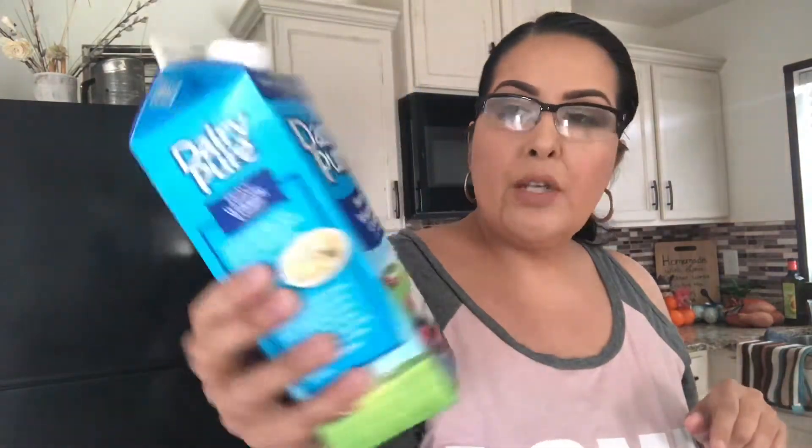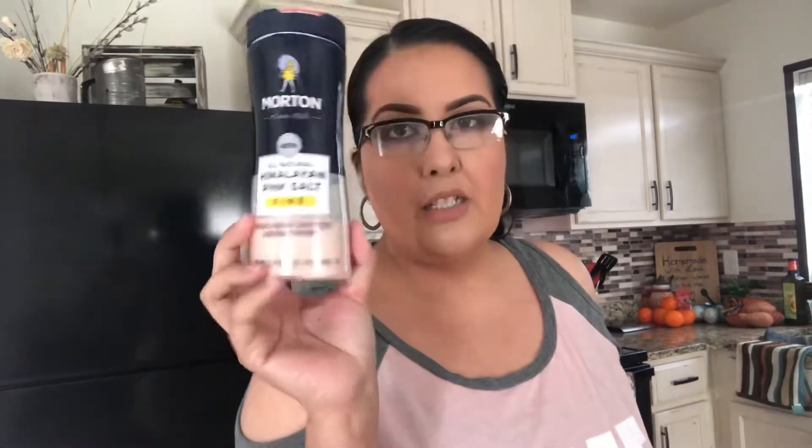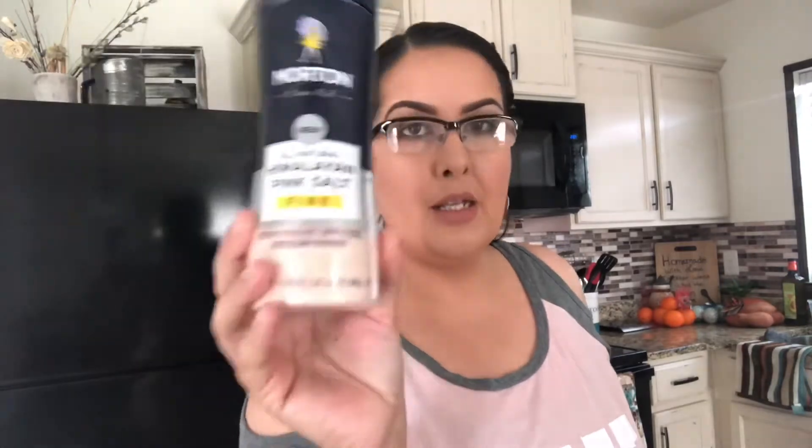Okay, so let's talk about my coffee. I'm going to show you everything that I put in my coffee. So obviously a must is heavy whipping cream. I actually also put Himalayan salt in my coffee, you guys. So with keto, you need to make sure that your sodium is up, your electrolytes, all that good stuff. So I do put some pink Himalayan salt in my coffee.